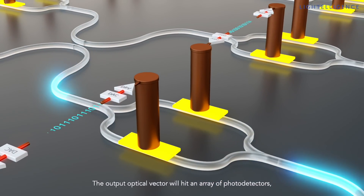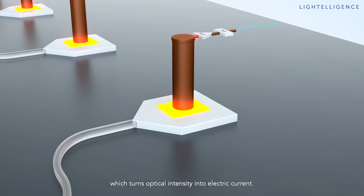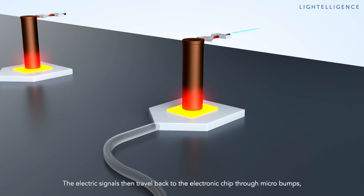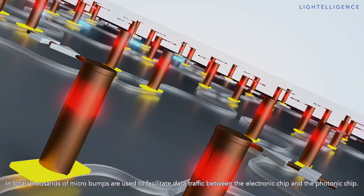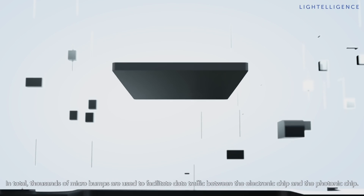The output optical vector hits an array of photodetectors, which convert optical intensity into electric current. The electric signals then travel back to the electronic chip through micro bumps, pass through trans-impedance amplifiers and analog-to-digital converters before returning to the digital domain. In total, thousands of micro bumps are used to facilitate data traffic between the electronic chip and the photonic chip.